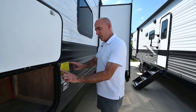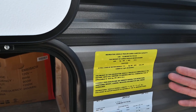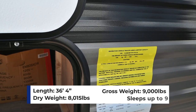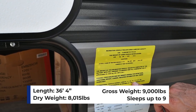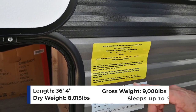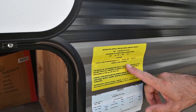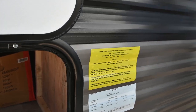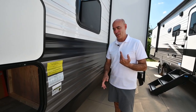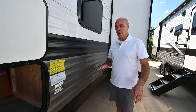I always appreciate that Jayco puts a data sticker both in the door and on the side — it gives you a lot of valuable information. Most importantly, the dry weight, which is 8,015 pounds, and the exact length. It also tells you helpful things like if you fill the fresh water up, you're adding 381 pounds as you drive. My advice: just keep a few gallons in there for the trip — wash your hands, flush the toilet — and get fresh water when you arrive.